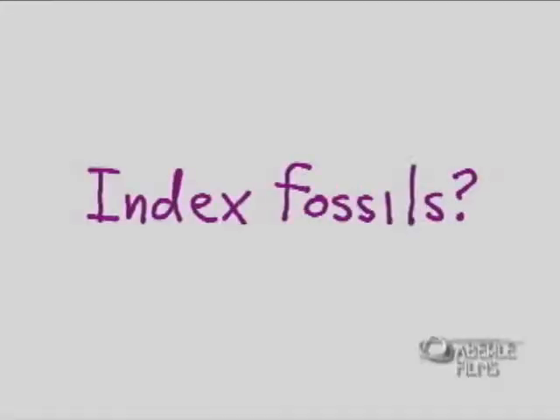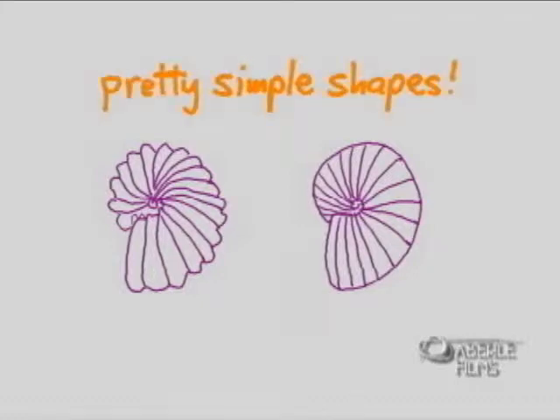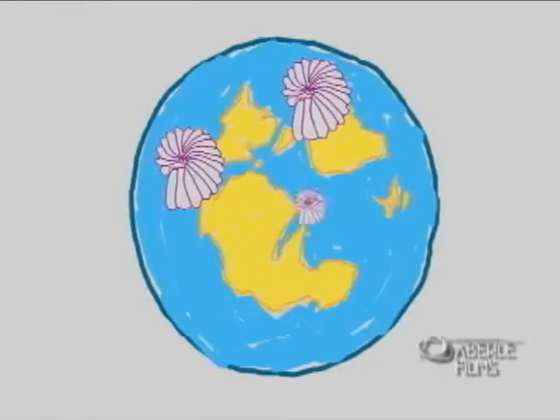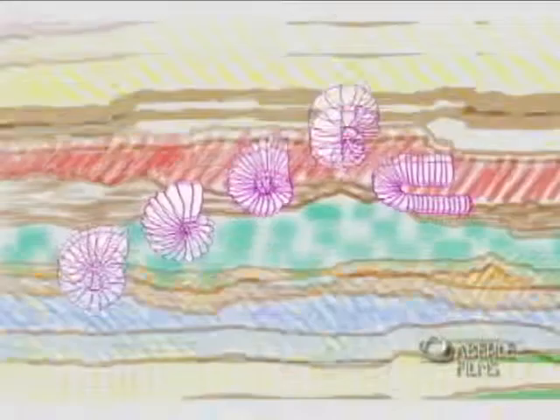An index fossil has to have three characteristics. First, it has to be easy to identify. Second, it has to be found in many places all over the world. And third, it has to show clear changes in form over a relatively short period of time.